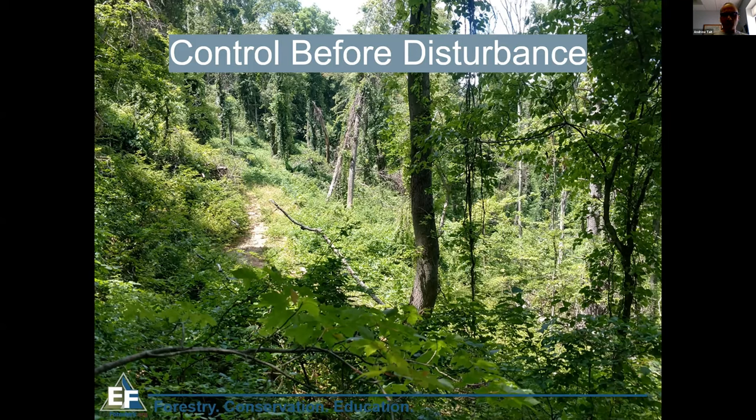It is absolutely essential, if you have invasives on your property, to control them before any kind of disturbance — whether a timber sale or building a hiking trail. There are sites where six years of control were needed before a sustainable timber harvest could be attempted. Even if you don't disturb a site, you have to control the invasives, because nature is no longer taking care of itself with these non-native plants. If you do some disturbance, you can make things even worse. Do something no matter what, but especially before any disturbance.